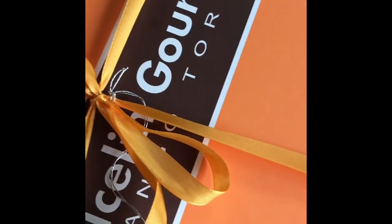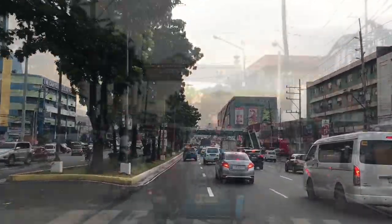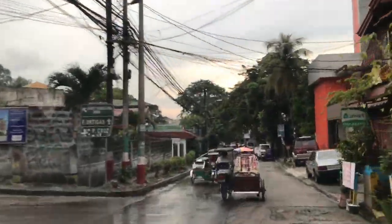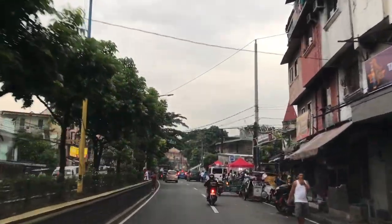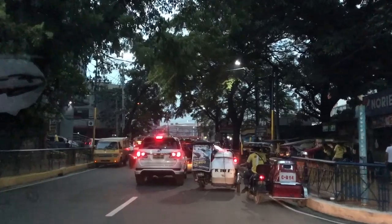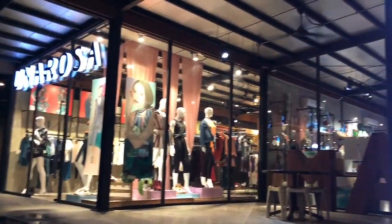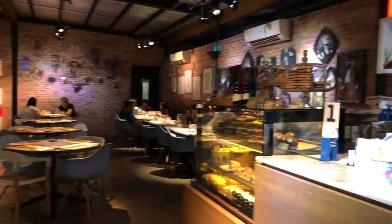We then went back to Dulcelin to get my all-time favorite mango tour. We passed through the cities of San Juan and Mandaluyong, where I spent my childhood. We decided to eat dinner at Co-op, a quaint coffee shop and restaurant with a gift shop located in San Juan, Metro Manila.